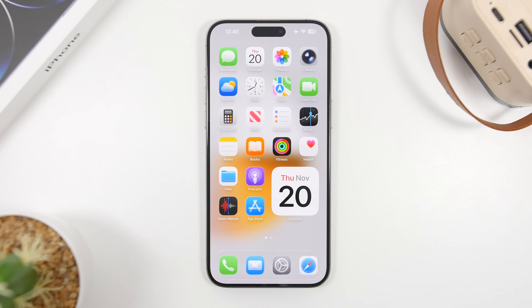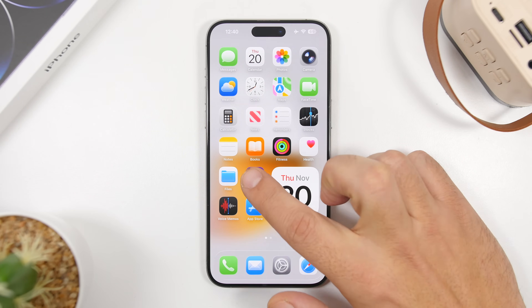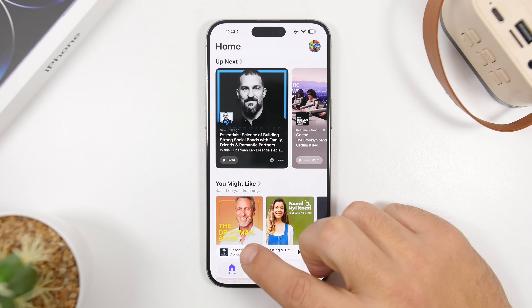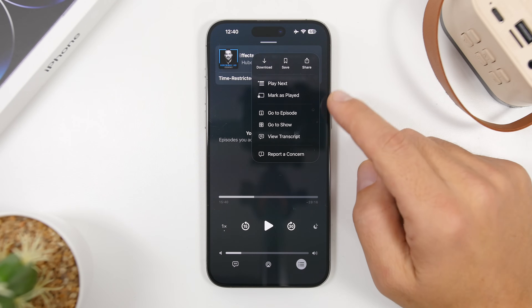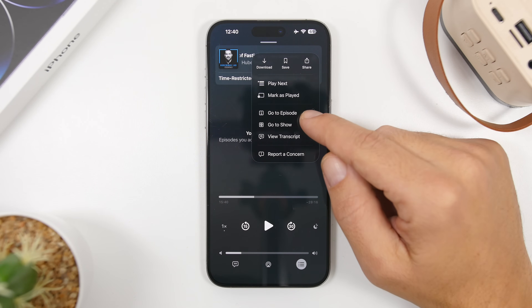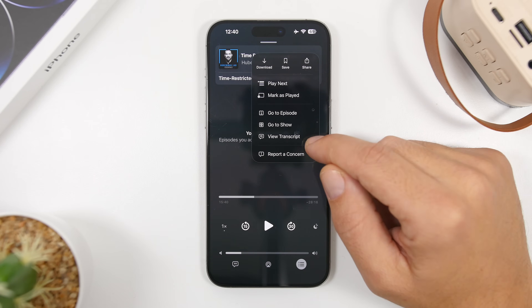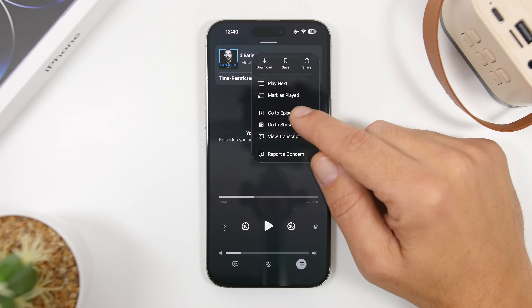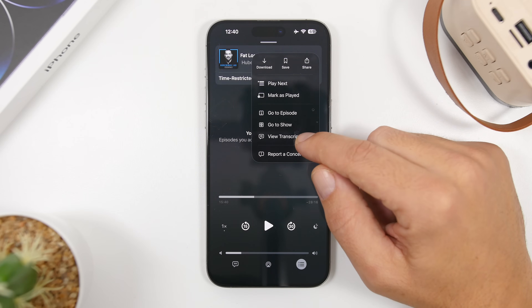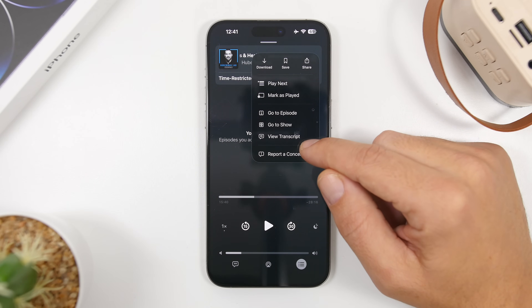Now let's talk about some new features discovered in iOS 26.2 beta 3. First, in the Podcast app, when you go to a listening podcast and tap the three dots, you'll see a menu with options: go to episode, go to show, and view transcript. That menu has actually been rearranged — view transcript was previously at the top, but Apple has moved it to the bottom.